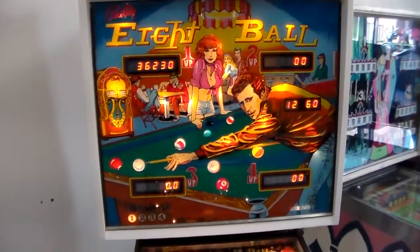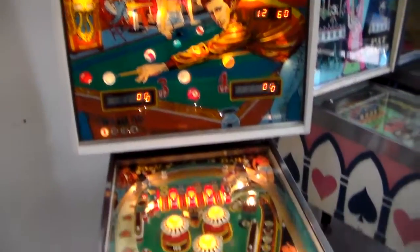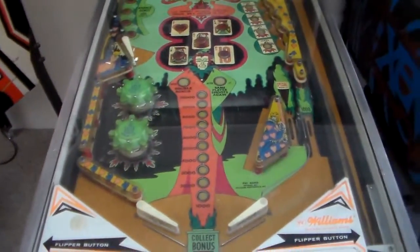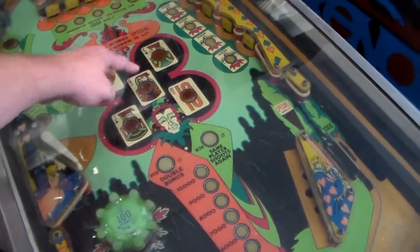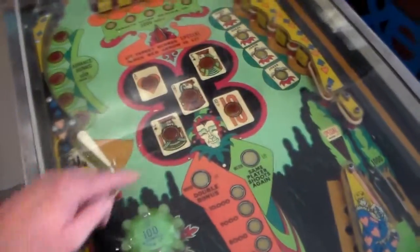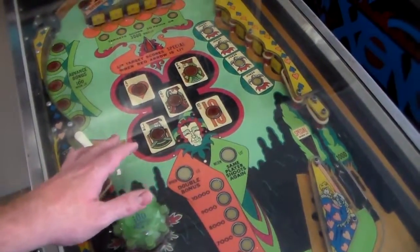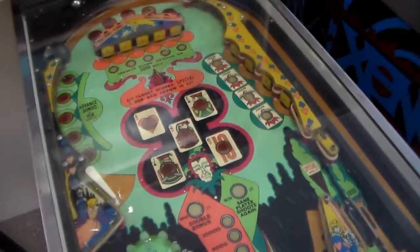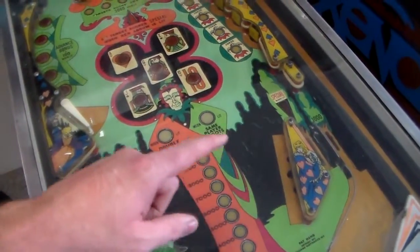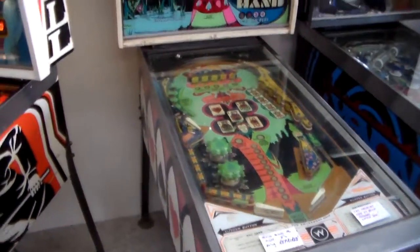There's a RAM chip on the board, like modern computers have, that can save a little bit of memory. On EM games there was a problem: if you played a one-player game and lit up targets — say, in this pool theme, the Jack, Queen, and 10 — when the second player started, those would already be lit from the first player. So games would either leave them lit so the second player could steal your work, or they'd reset everything at the end of each ball. They couldn't save and restore each player's individual progress.